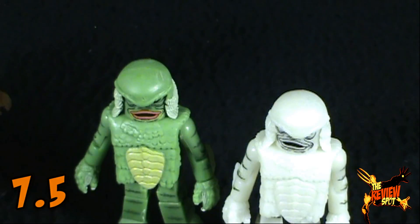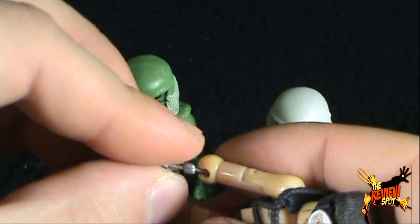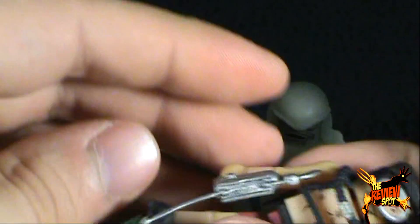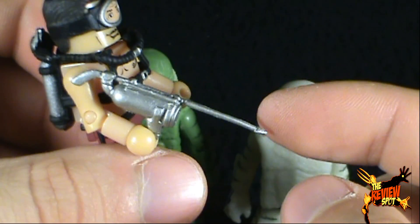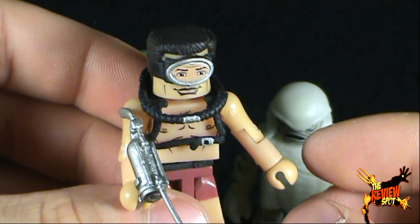Almost forgot — Dr. Reed also comes with a harpoon gun which you can put in his hand. Unfortunately the harpoon is a little warped, but a little bit of heat and you could probably bend that back into shape.